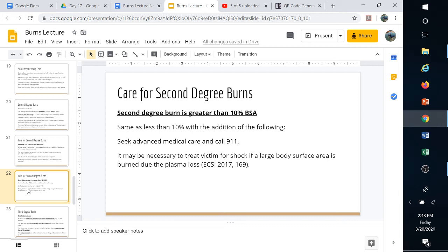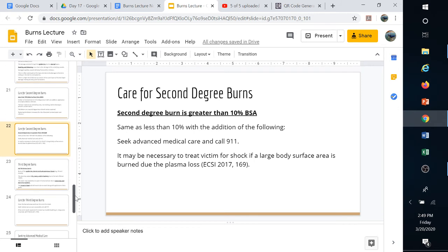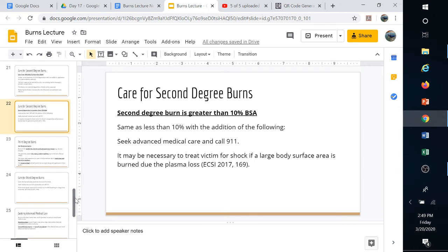For second-degree burns greater than 10% body surface area, perform the same steps but also call 911. We call 911 because a large amount of fluid can be lost as that percentage of burned area increases, and significant scarring can occur. Seek medical attention for anything greater than 10% body surface area — for reference, an entire adult arm is 9%, so a fully burned arm is right at that threshold.